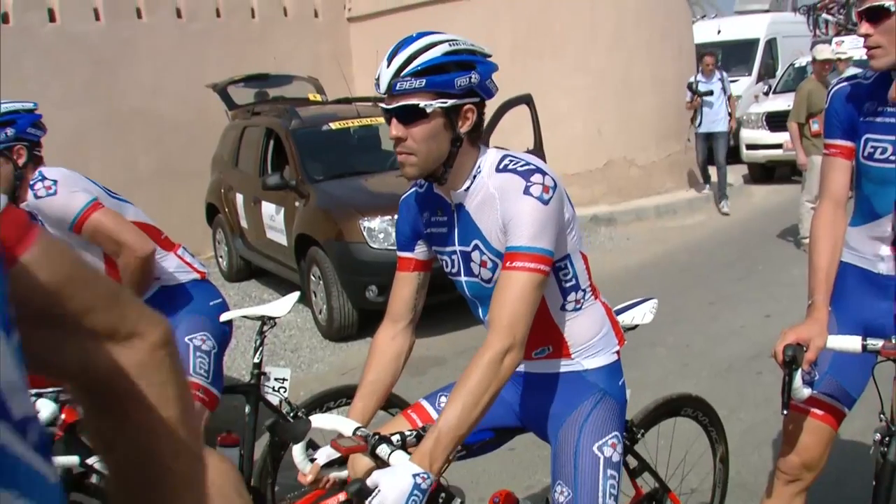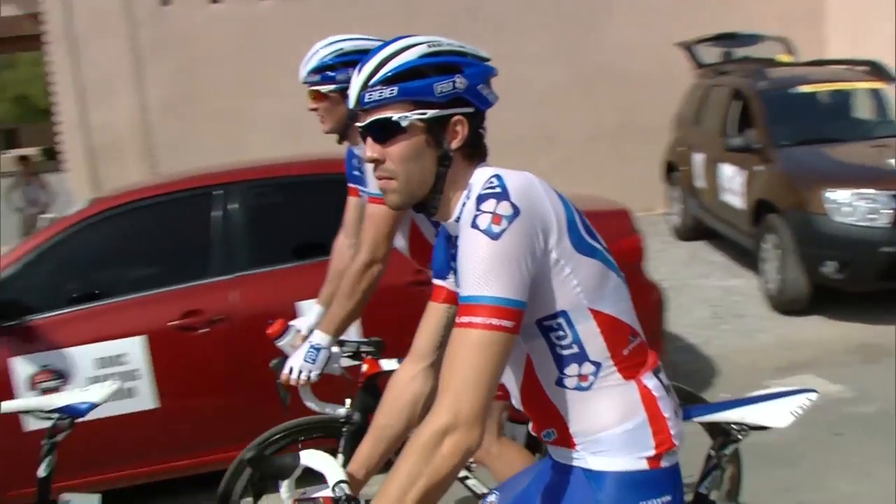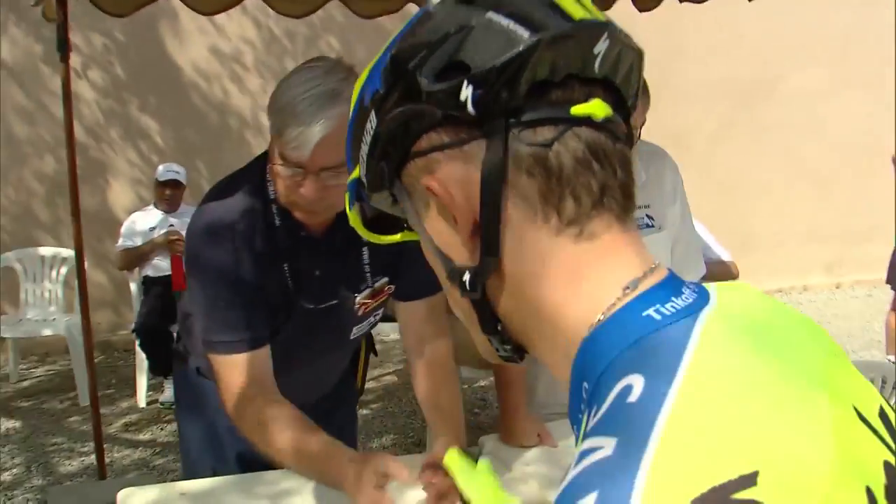Reigning champion Chris Froome has chosen Andalusia over Oman to begin his season, so that means there'll be a new champion by the time the week is over.